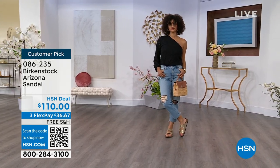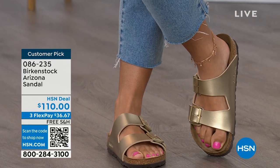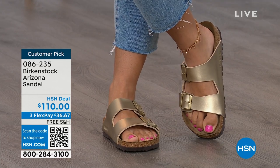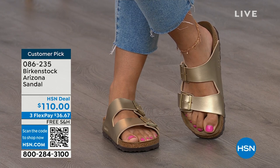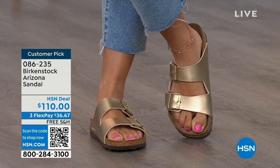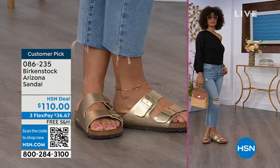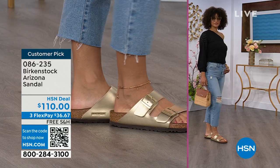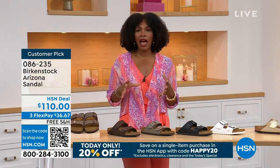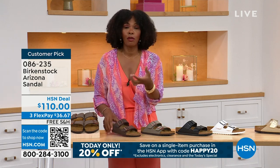Birkenstock is that go-to shoe in your closet — you can wear it with denim, dresses, athleisure outfits, whatever it is. Not only is it the sandal of the season, it's all about health and wellness. Your feet are going to be happy, you're going to feel good, you're going to look good. When you are comfortable, you walk differently — you're not shifting from side to side or thinking about sore feet. If you're on vacation and going to be on your feet all day sightseeing, you want a shoe that's going to feel good, and that's what you're seeing in the Arizona.